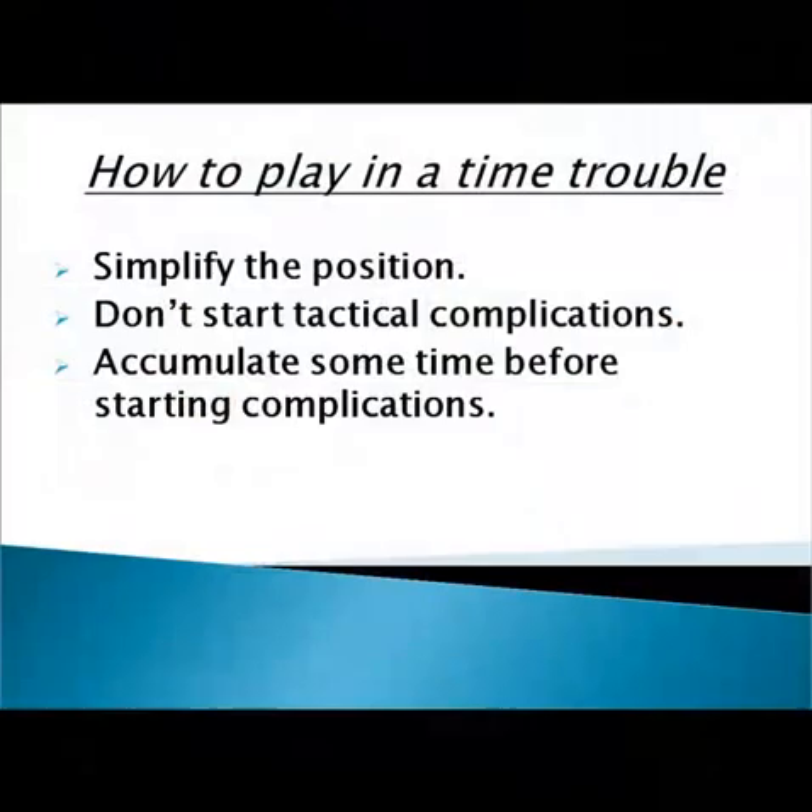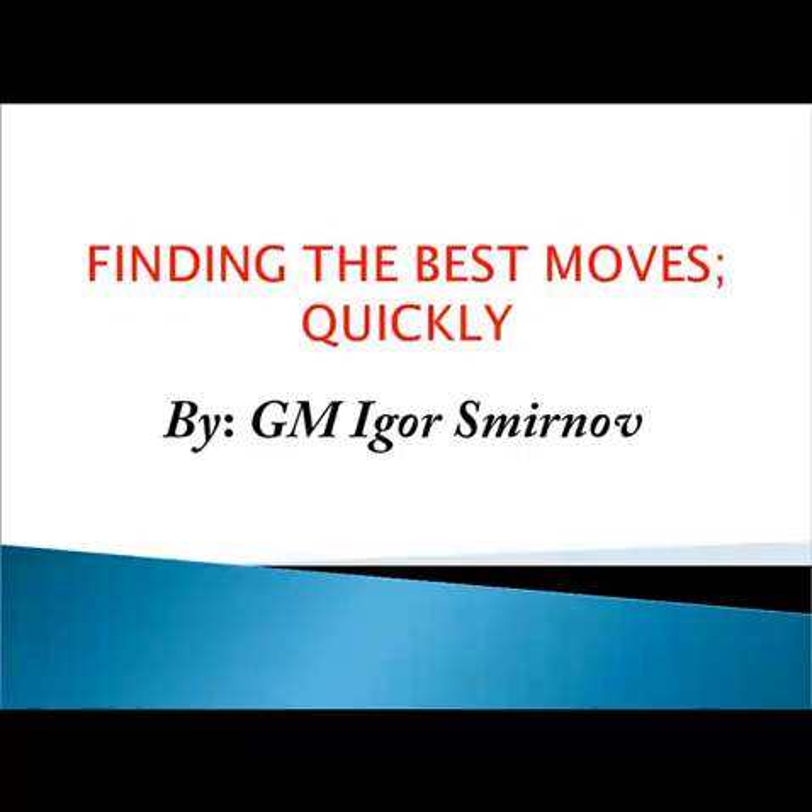Let's look again at these recommendations to remember them better. If you follow these three simple recommendations, you will play well even in time trouble. Now you know how to manage your time effectively during a practical game, so it's time to practice these ideas. Do it and enjoy your success. Thanks for your attention — talk to you soon in the next videos. Bye.